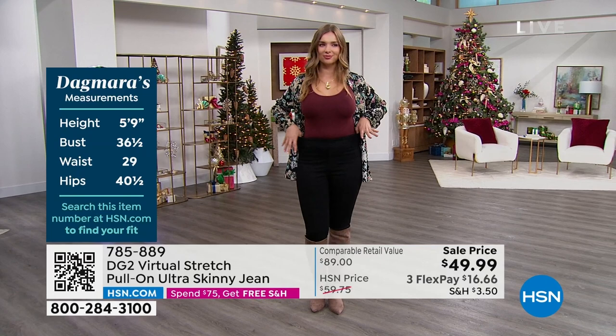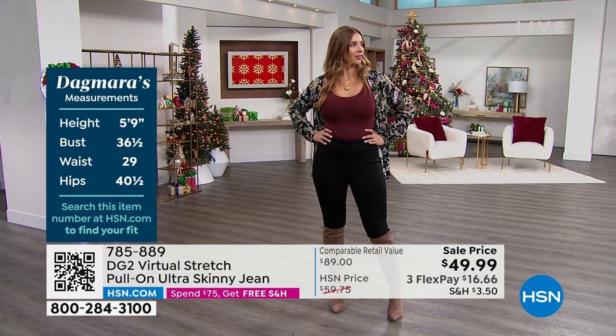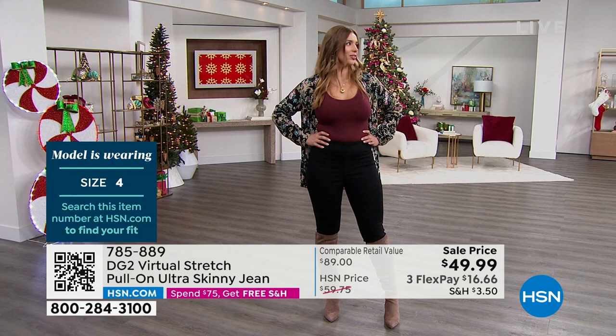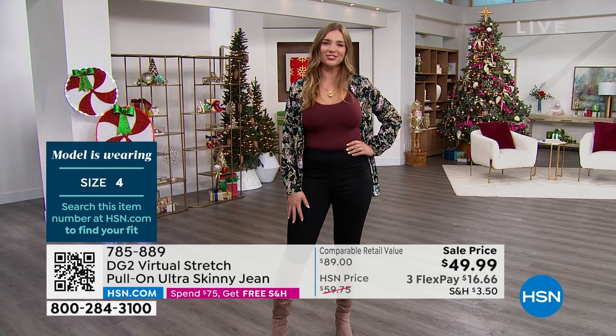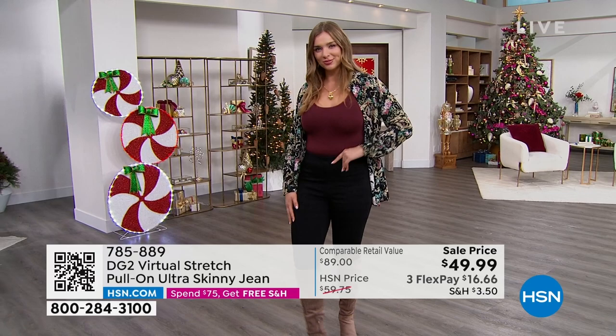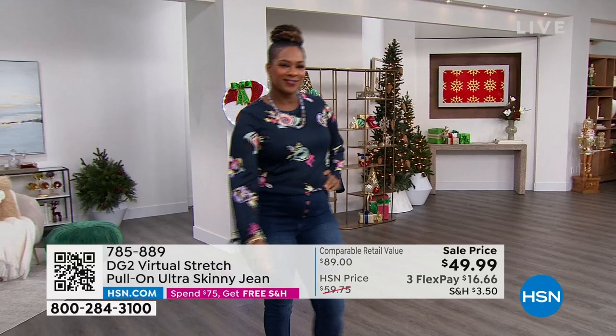Dagmar's measurements — Dagmar, are you in the normal pair that you'd wear in DG2? Is that what you have on now? So Dagmar normally wears a medium and she is in the medium. The virtual stretch stretches for miles. If you've never tried it before — and this is on sale tonight with flex pay — here's what I want you to do: grab these, and grab a different color in the pair coming up later.